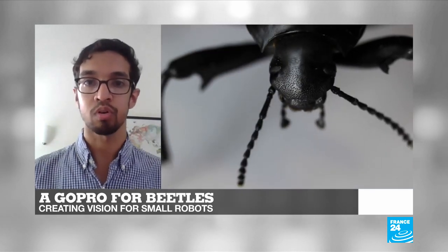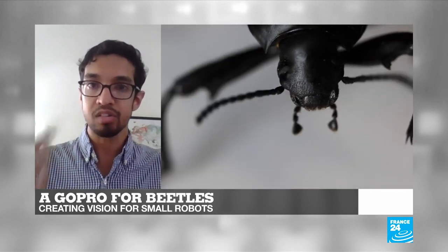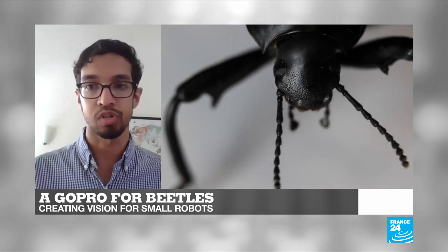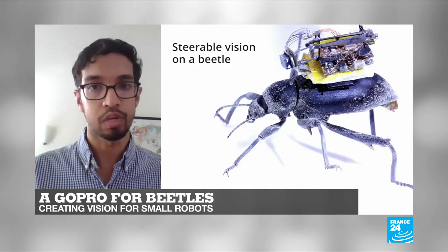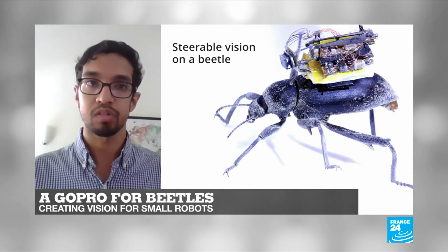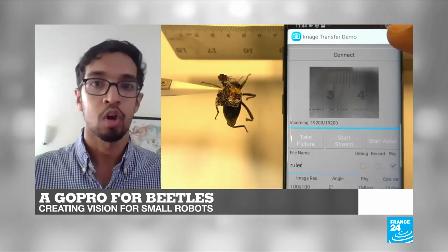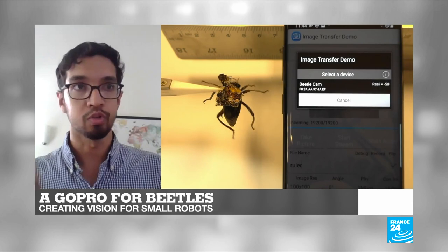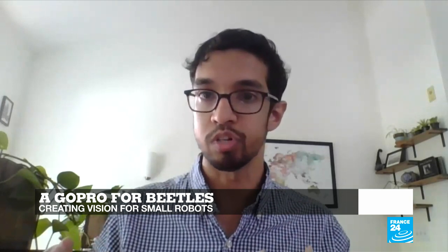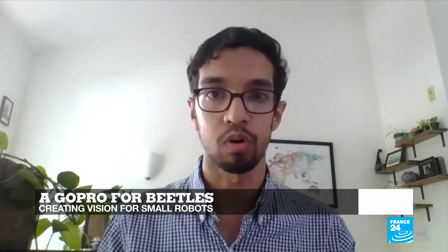We could also think in the future of doing completely new things, like combining the best of what insects can do — they can move around for hours, unlike robots whose battery dies quickly. We could start thinking about systems where we control an insect, or tap into their neural signals and use their own sensors, which can sometimes be better than what we can build with electronics, to get the best of both worlds.